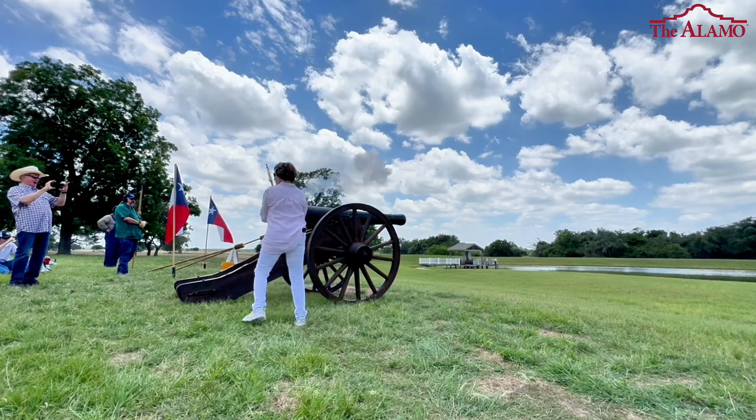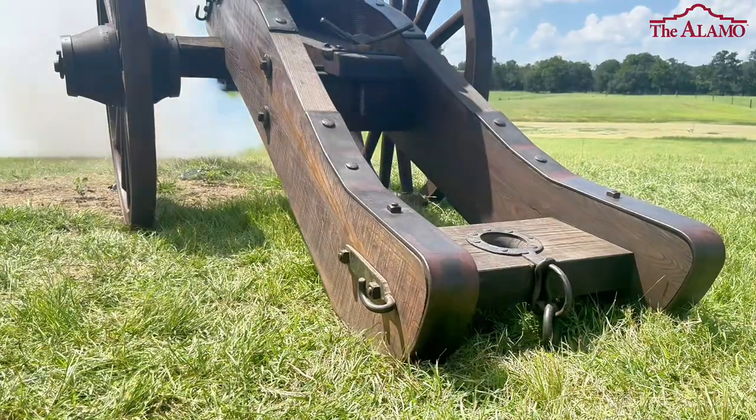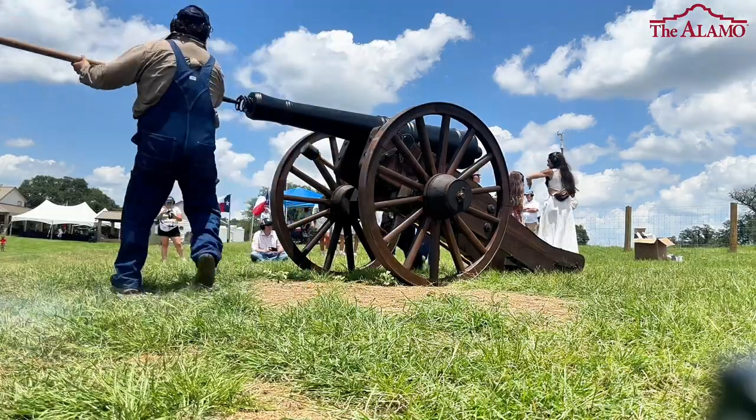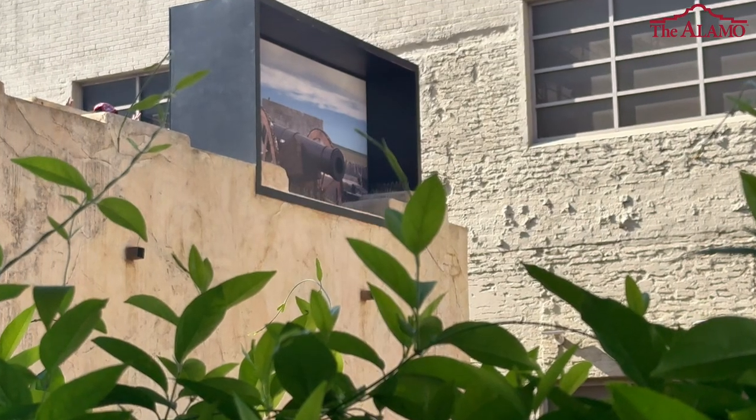As with all the guns we've reproduced for this project, this is a fully functioning and fireable cannon. And there's no better place for it to be on the Alamo compound than where it would have sat on March 6th, 1836.